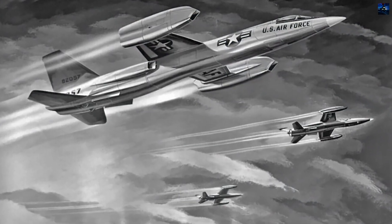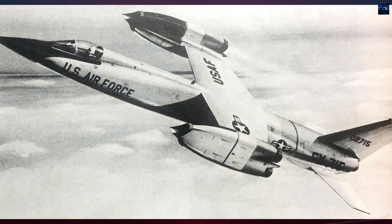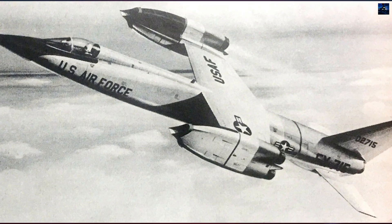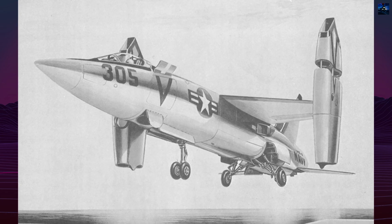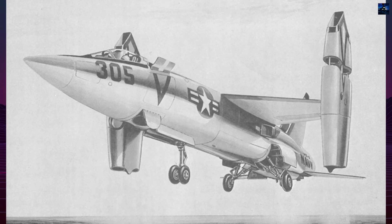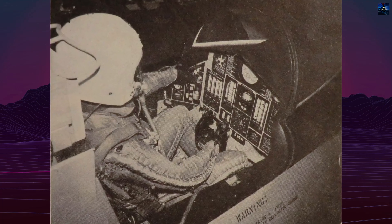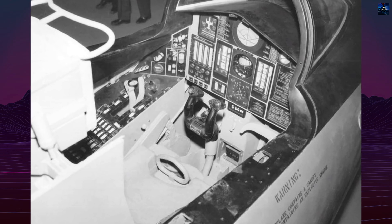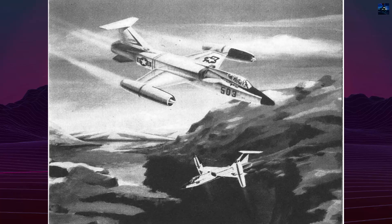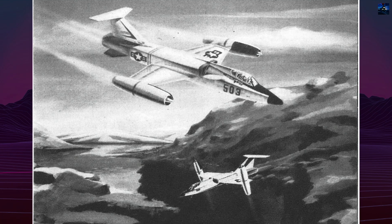Bell engineers also investigated ground erosion, heat effects, and emergency engine shutdown logic, conducting more than 1,700 test runs. Although canceled, the D-188A was not a technological dead-end. Research from the program influenced later vertical takeoff and landing developments in both the United States and Europe, including concepts that fed into projects such as the German VJ-101C. Today, the Bell D-188A stands as a symbol of an era defined by experimental ambition, when supersonic vertical takeoff and landing fighters were seriously considered as the future of air combat.